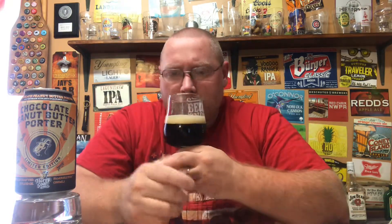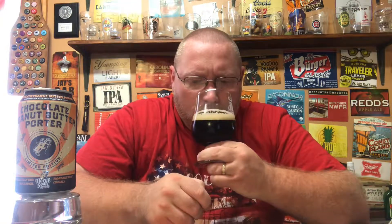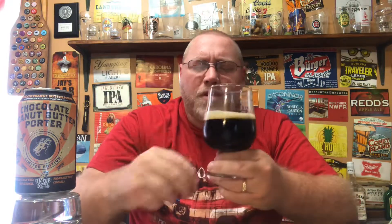Oh, it's just straight peanut butter. Yeah, straight peanut butter. I thought I'd smell the roasted malts a little bit better, but that peanut butter is just strong. So mostly peanut butter — dig into the aroma and there's some chocolate there, and some roasted maltiness to it.